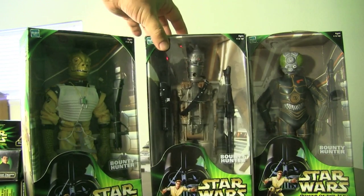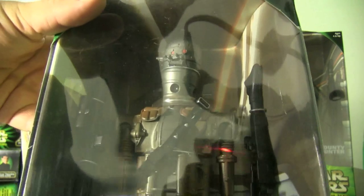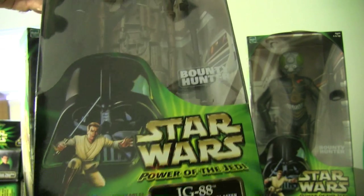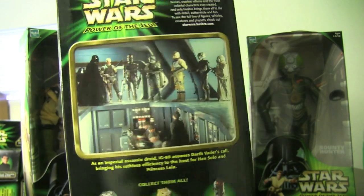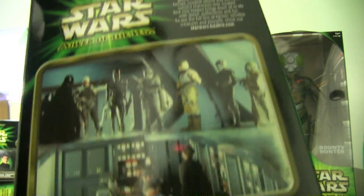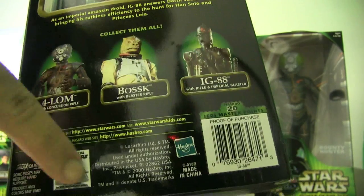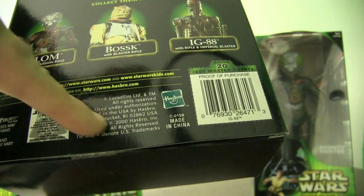Here is IG-88, one of my favorite Bounty Hunters. He didn't get much face time, but he was a very popular character in the original trilogy. He has two guns. You can see the Bounty Hunter logo there as well. Both sides of the packaging are identical. On the back you have the same top-right corner info and a picture of all the different Bounty Hunters. Missing Zuckuss and Dengar, but the other three are available. Again, copyright 2000.